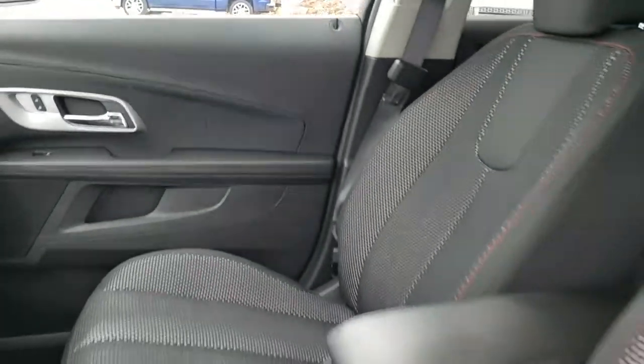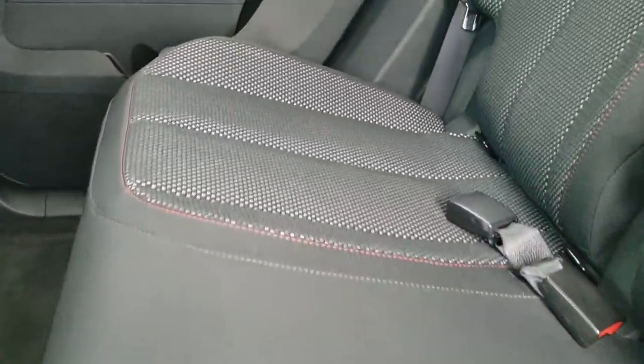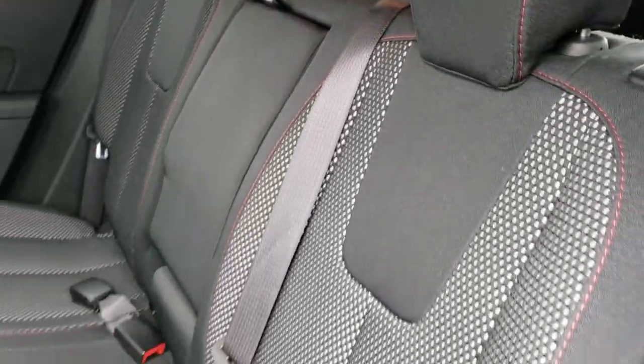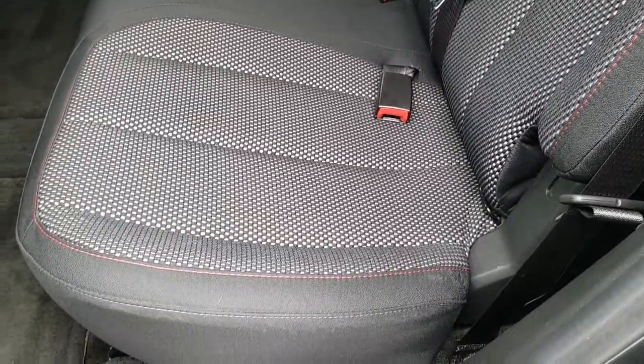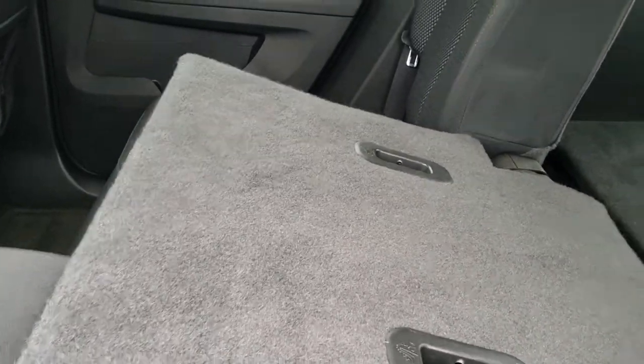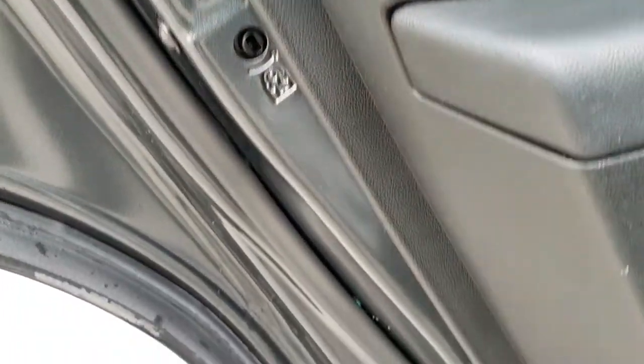We'll take a quick look at the back seats and then we'll check out under the hood. Back seats are just as clean as the front seats — no rips, no tears back here. It does have the LATCH child safety system for all your child car seat needs. Seats are in really nice shape. We have factory floor mats back here as well. These seats do fold down for extra storage, which is pretty nice if you've got to haul a bunch of extra things. It does have the child safety locks on the back doors, and the bottom of those doors all look really good.